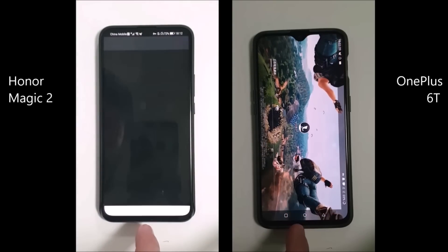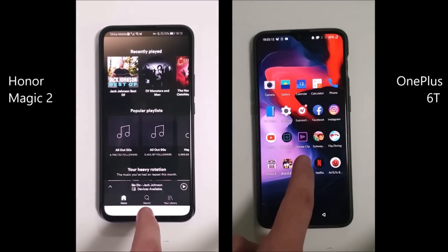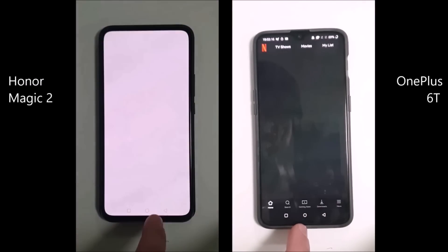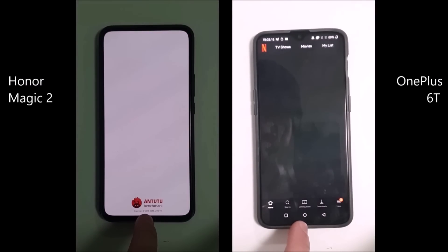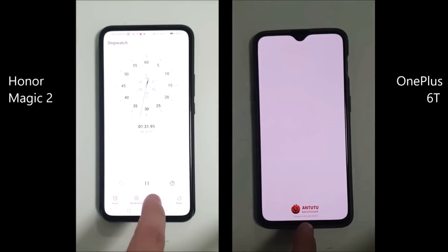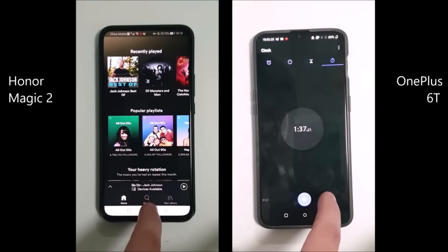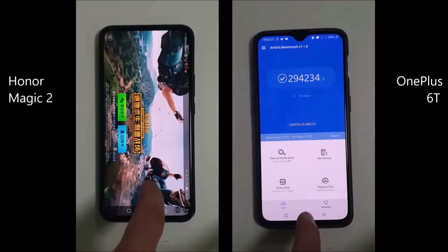After PUBG, we go into Spotify, and we're already loading Spotify on the Magic 2 where the OnePlus 6T just went into it. Already hit Netflix on the Magic 2 and going into it once again on the 6T. There is the Antutu benchmark — hit that lap, and now going backwards on the Magic 2 where we're about to just start doing that on the 6T, lapping that, just four seconds behind.